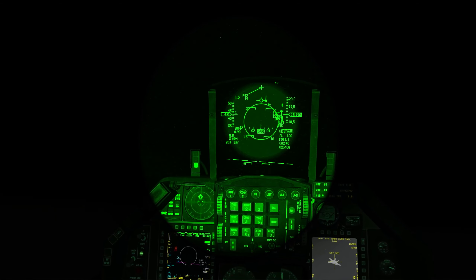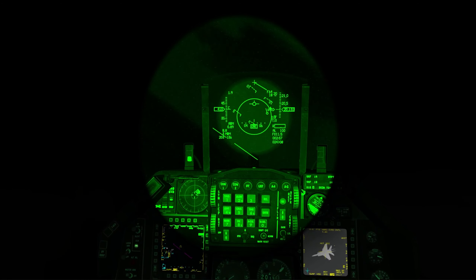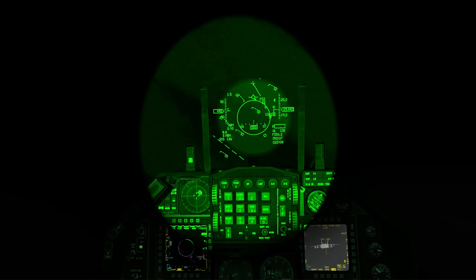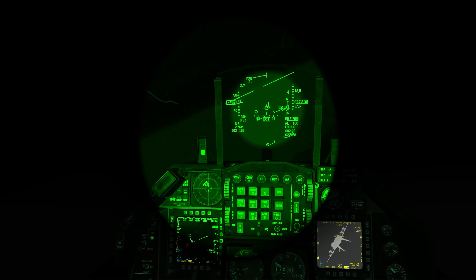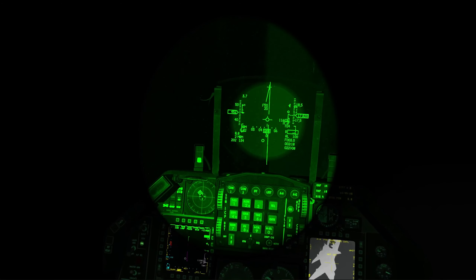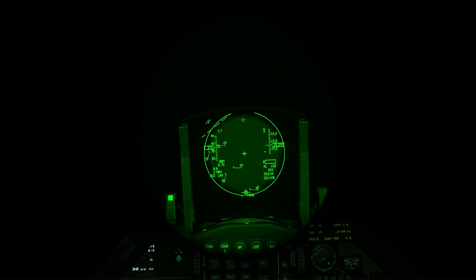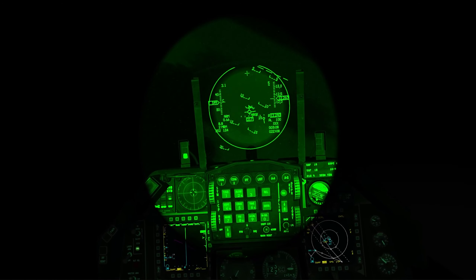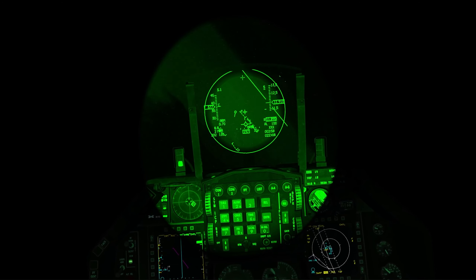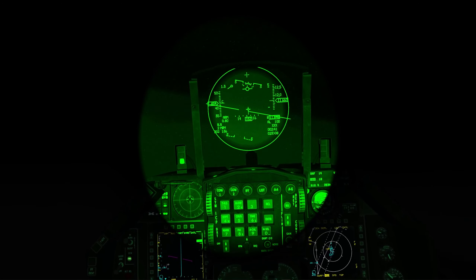Tag, flare. Pitbull, that target. Fox 3 close, 2-0-3, 131. Tag, flare. Altitude. Off cold. Altitude. Showtime, Panther, request bogey dope. Panther, you're merged — it is two versus four. Four, if able, turn cold. Turn hot.